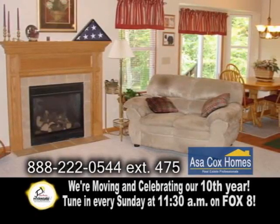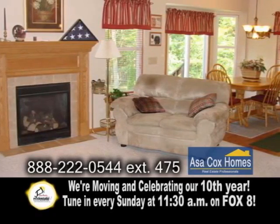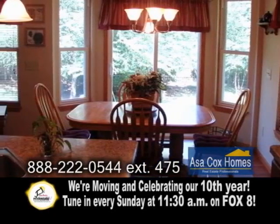You'll love the large open living area with a gas fireplace and built-in sound system with a 50-inch plasma TV. The gourmet kitchen features a breakfast bar and an eating area.